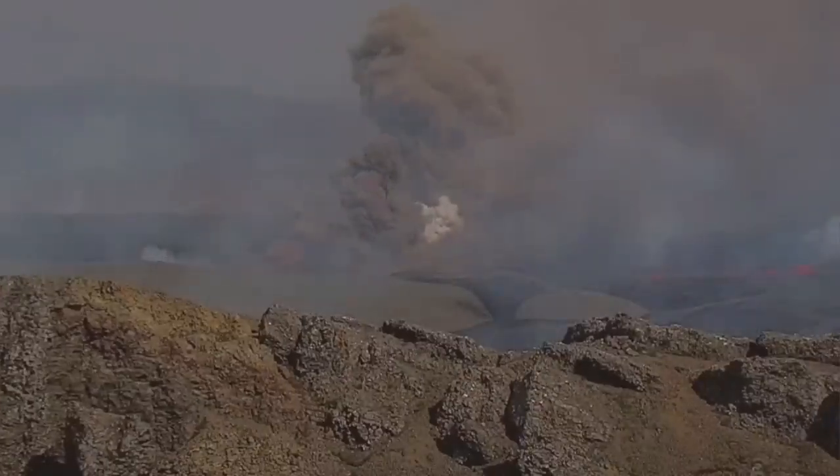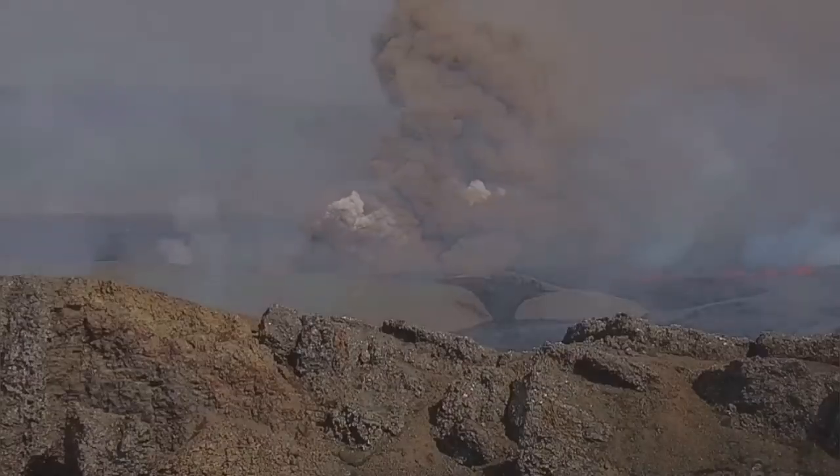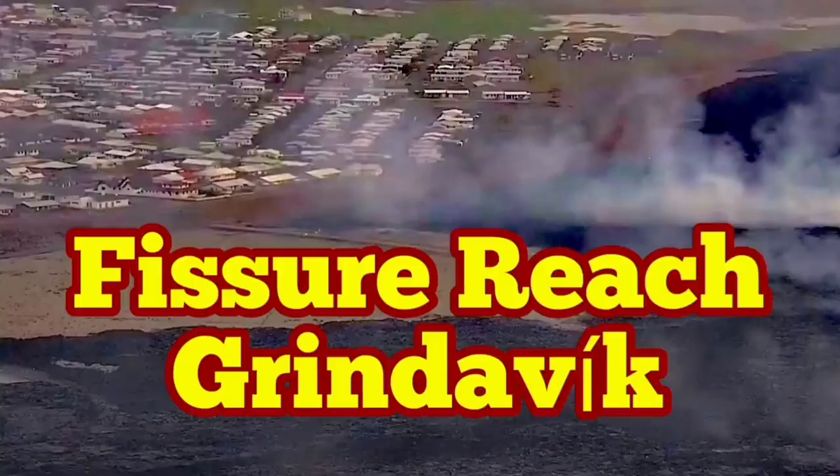Numerous phreatic explosions happened today — this was just one of them. Fortunately, the 300-plus residents of Grindavík who were still there in the companies, businesses, townhouses, and farms evacuated. The alarm was sounded and some people even left in the middle of a delivery of goods.